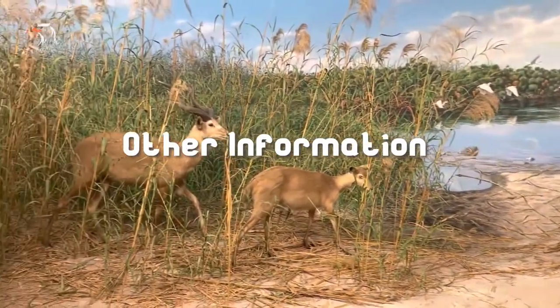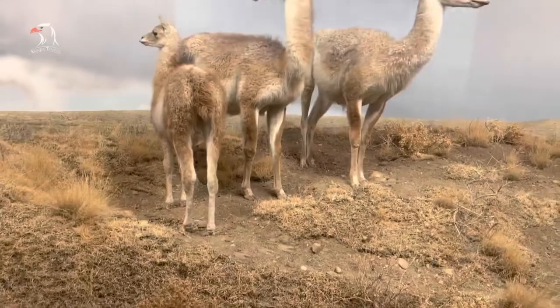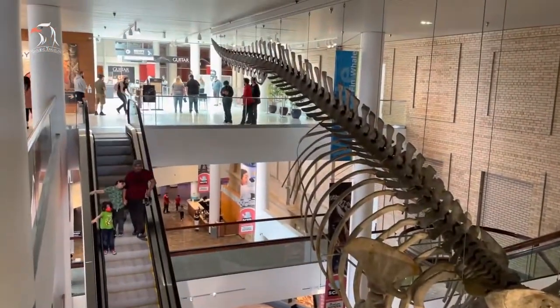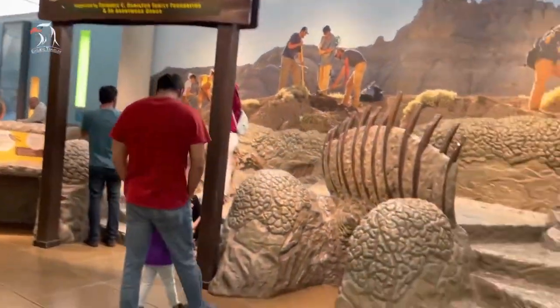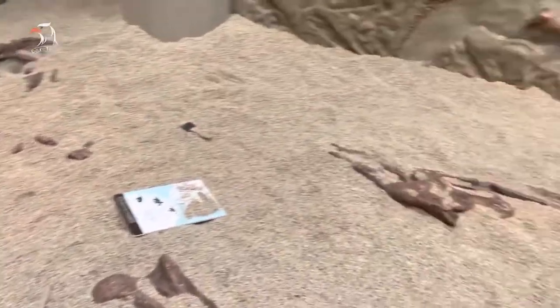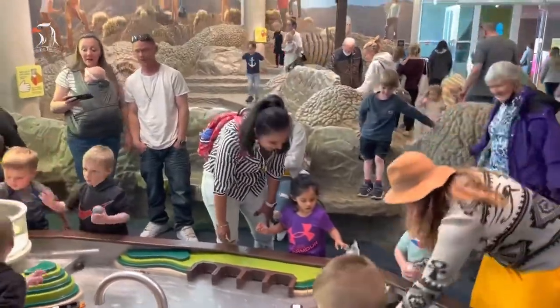The museum also offers daily shows and screenings in its planetarium and IMAX theater, though you will have to pay extra to attend. To learn more about what to see and do at the Denver Museum of Nature and Science, visit the museum's website — the site link and other useful links are given below in the description. Thanks for watching.